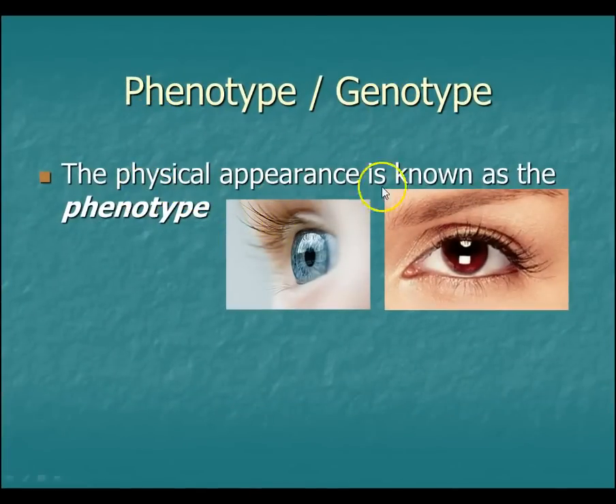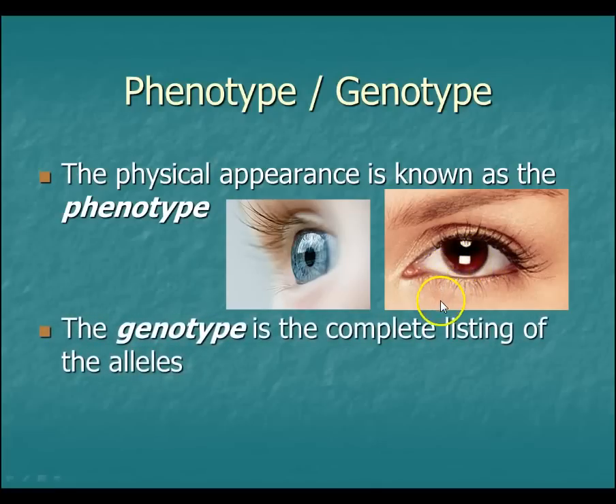We need to know a couple of last terms: phenotype and genotype. Physical appearance is phenotype. The phenotype of this person here is blue eyes; the phenotype of this person here is brown eyes. The genotype is the listing of those alleles — no one has it written across them, but it's what's inside your chromosomes that you can't see. In this case, it's either big Y big Y, big Y little y, or little y little y. When I say phenotype, I'm asking what does it actually look like? When I say genotype, I'm asking what are the alleles — two dominant, dominant-recessive, two recessive, et cetera.